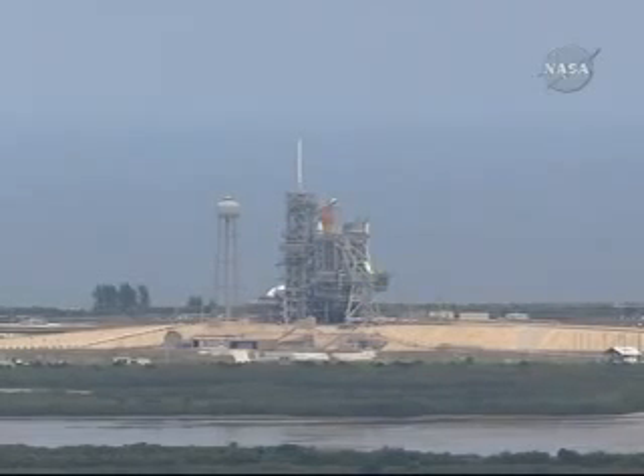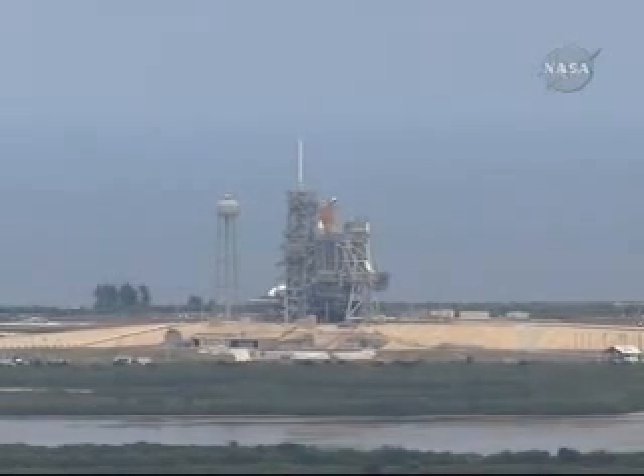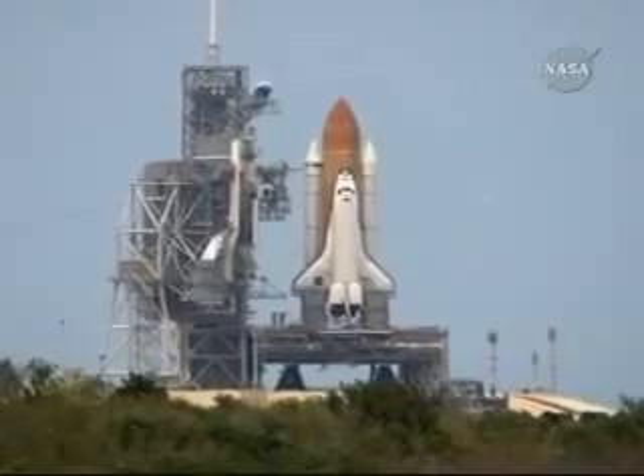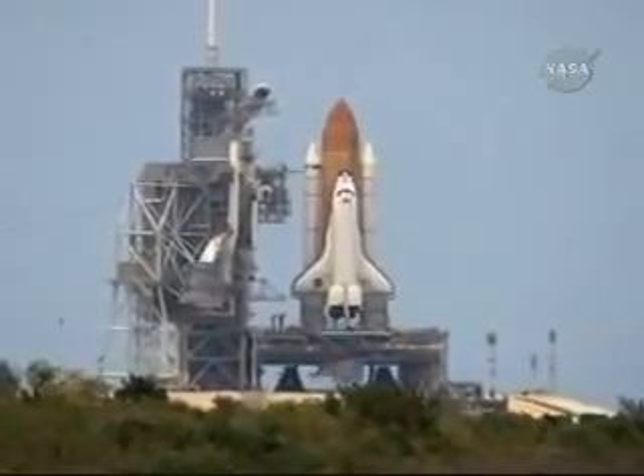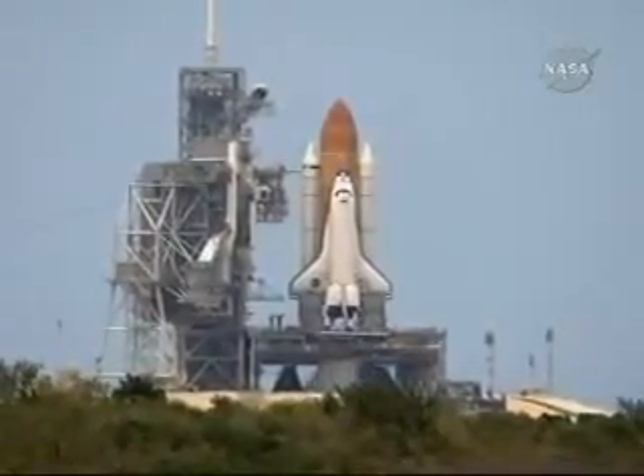Handoff to Atlantis has occurred from the ground lot sequencer. Nozzle check of the SRBs, firing chain is armed, sound suppression water system armed.